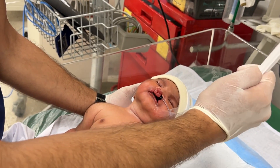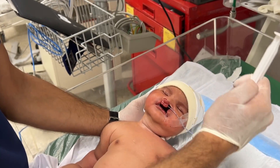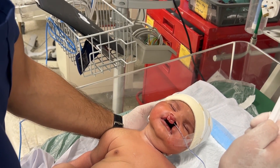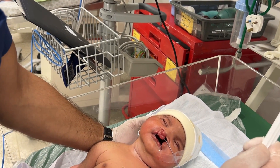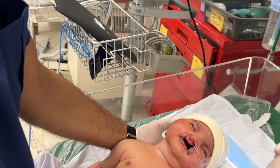Feeding should be supervised by a neonatologist or pediatrician, and surgery is usually planned in stages. The cleft lip repair is performed around three months of age, and the cleft palate repair around 9 to 12 months of age, once the baby is medically stable and gaining weight properly.